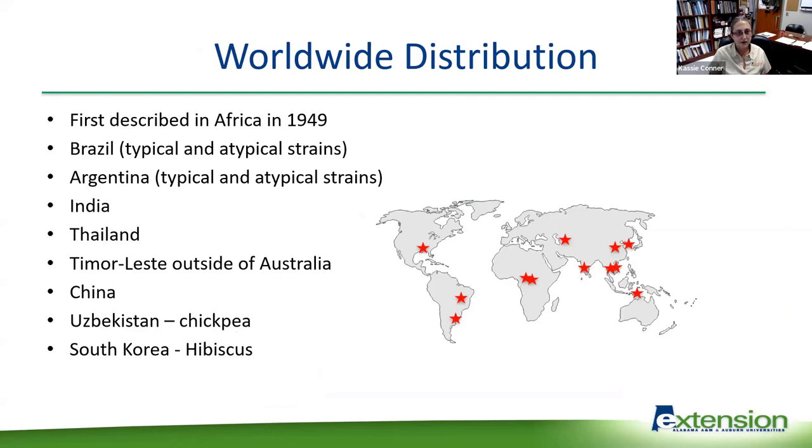Worldwide, CLRDV is present across the globe. It was first described in Africa around 1950 as cotton blue disease, because of the bluish tint it created in plants. It's also present in Brazil and Argentina, where they have both the typical and atypical strains. It's found in India, Thailand, and outside of Australia. It was found in the United States in Alabama in 2017, and has since been found in China, Uzbekistan, chickpea, and in South Korea in hibiscus.